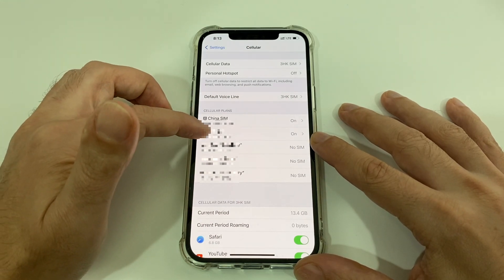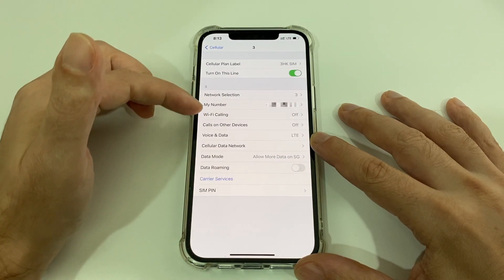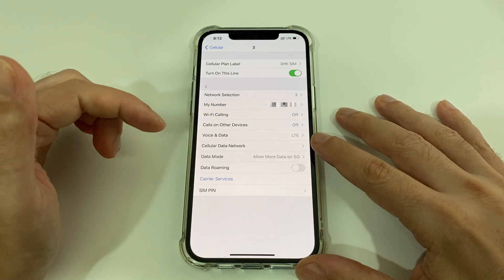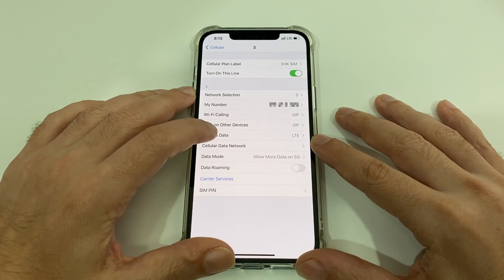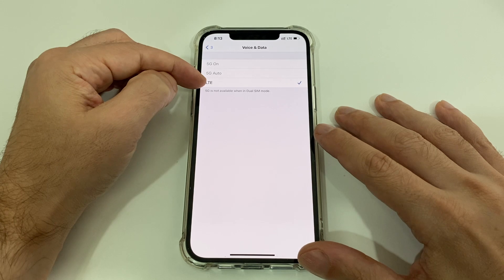In this case my data plan is on this card. If I click on that I can also select things like the network settings, whether I want to transfer calls, Wi-Fi calling, etc. Data roaming — super important obviously. So in this case I want to set my voice and data, and you can see here that I can't choose anything other than LTE.